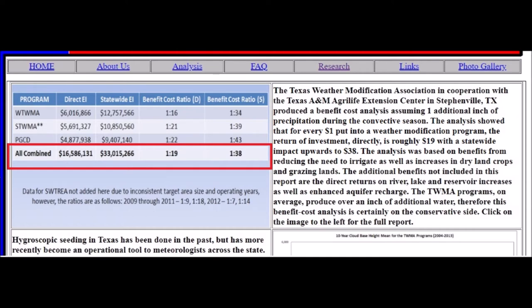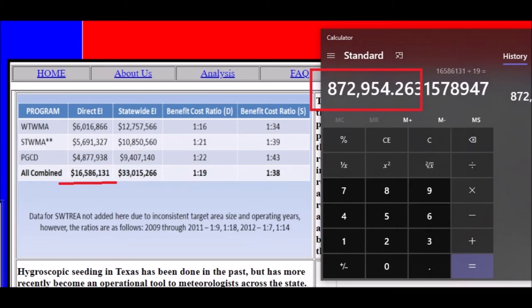The statewide figure is double the direct local area effect. So the $16.5 million in the target area becomes $33 million statewide. This confirms that Texas weather modification programs have a statewide financial effect. To figure out how much has been invested, we divide $16.5 million by 19 — since $1 invested equals $19 productivity — giving us approximately $872,954, or roughly $873,000. That gives you some idea of how much money is involved.